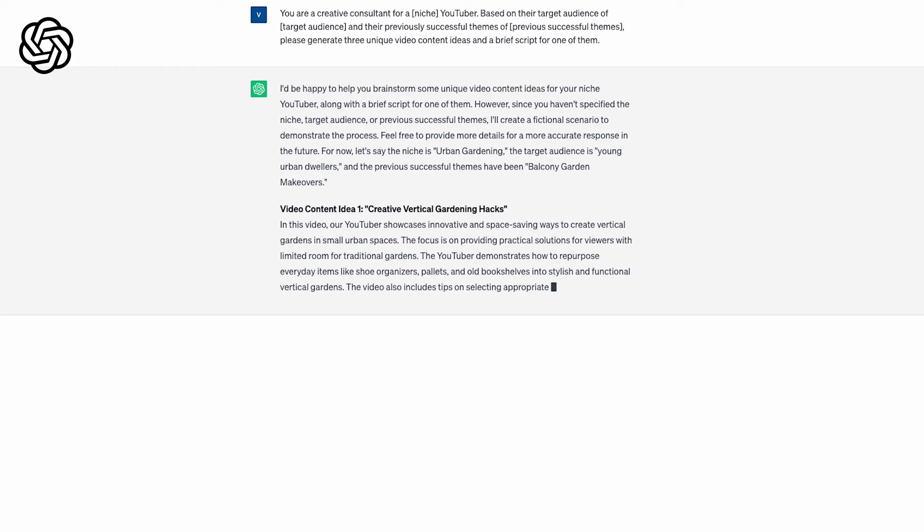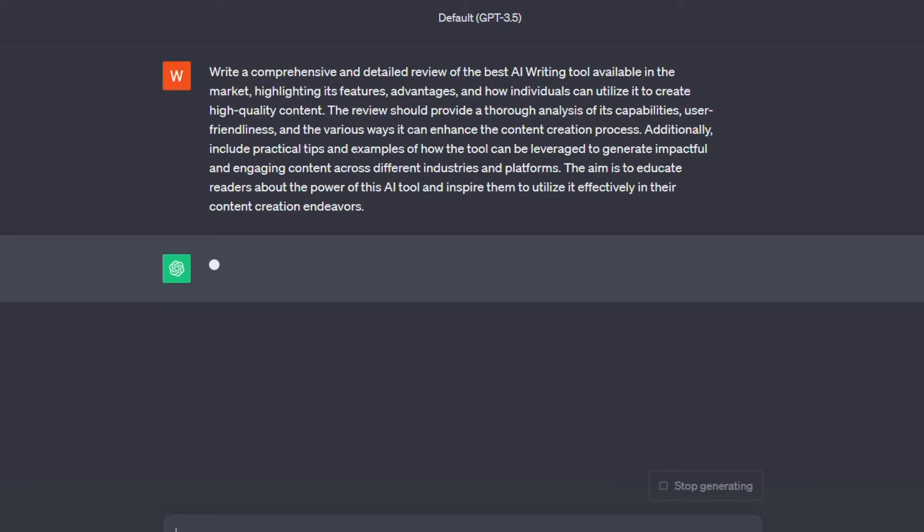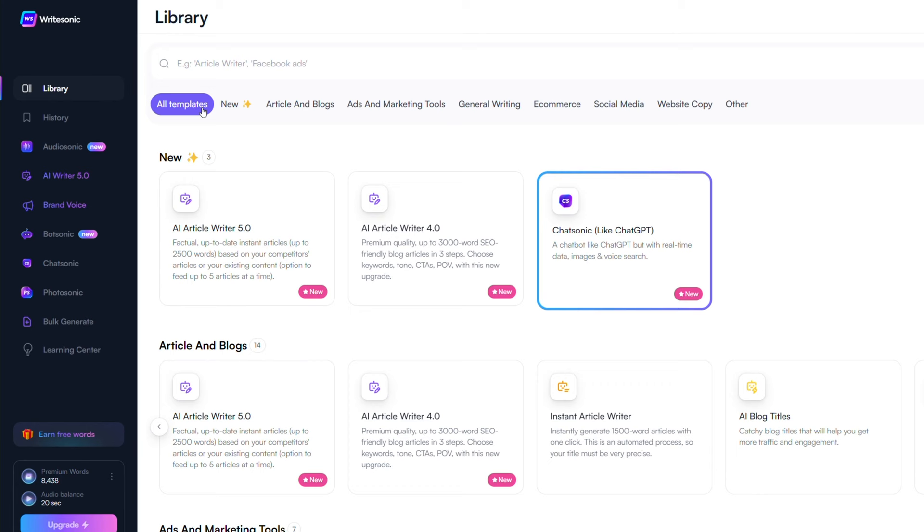ChatGPT is an incredibly powerful language model, but from our experience, you need to test and modify your prompts a few times before getting exactly what you want, and the results aren't always consistent. AI is supposed to make things easier, so it's frustrating when you're having to write intricate prompts and it becomes a whole ordeal. But WriteSonic's templates are already super tailored and intuitive, which makes it easier to get started.